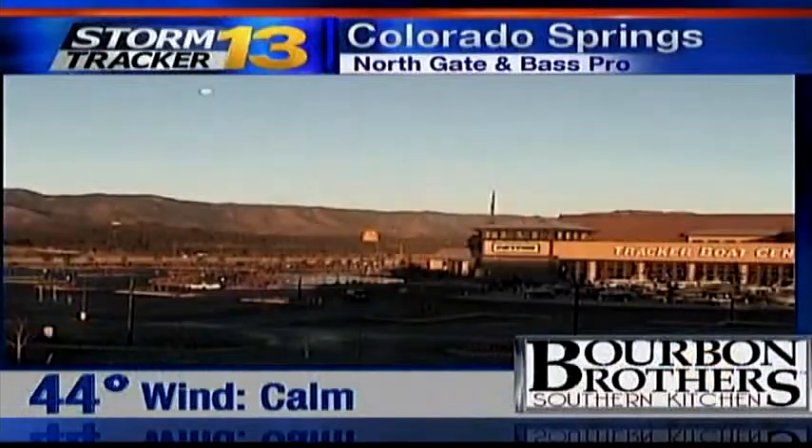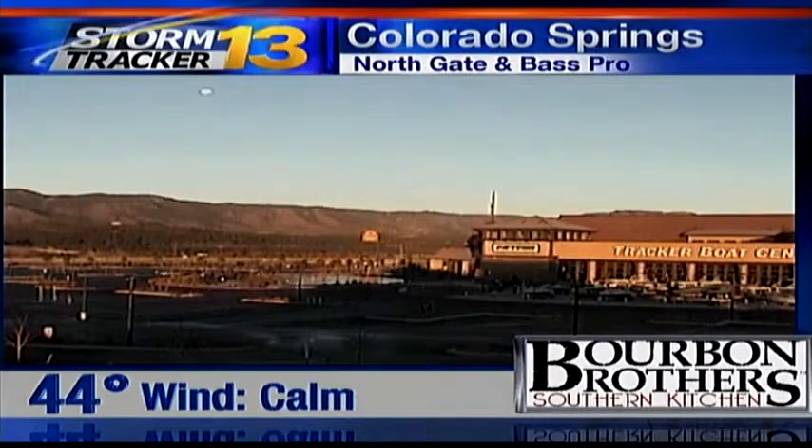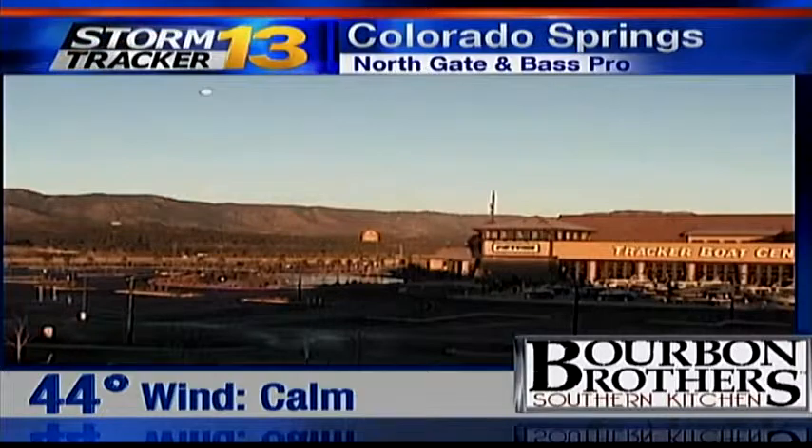A pretty start to our morning with lots of blue skies out there, but things will be really changing as we go through that extended forecast. We'll show you the complete details in just a second, but we'll start off with a view from Brevin Brothers Southern Kitchen Camera, Northgate and Bass Pro Shop in Colorado Springs. Lots of blue skies as we look back towards the Rampart Range and towards the Air Force Academy.